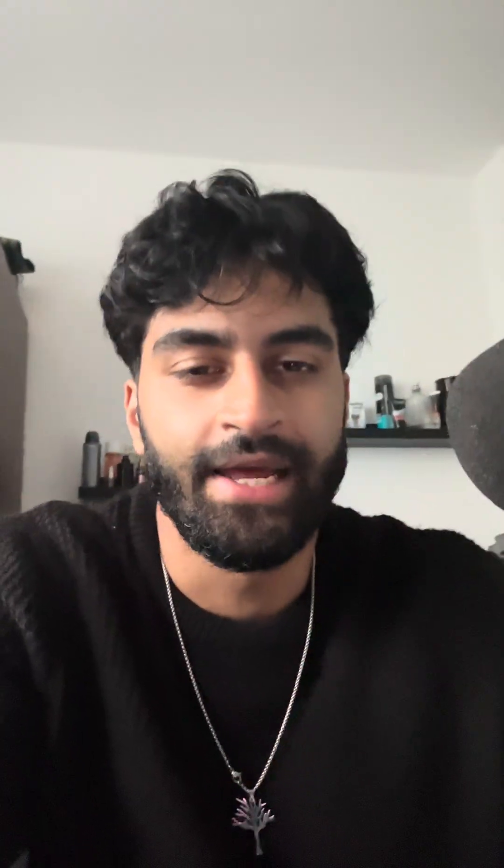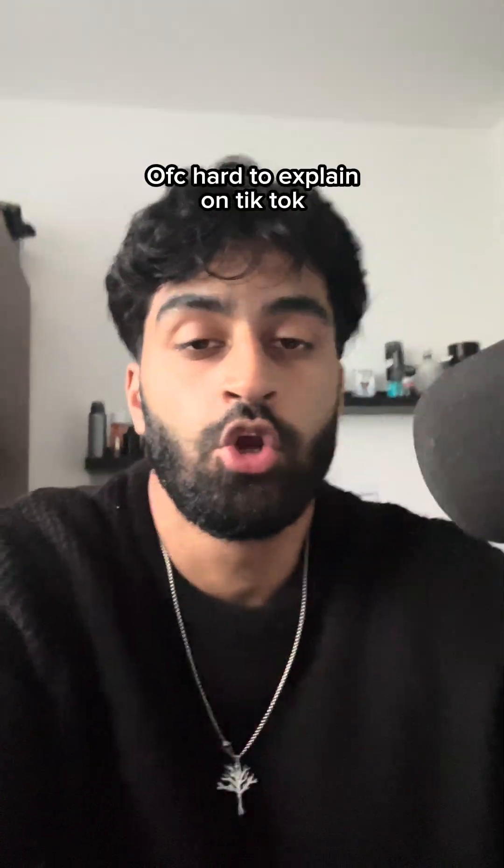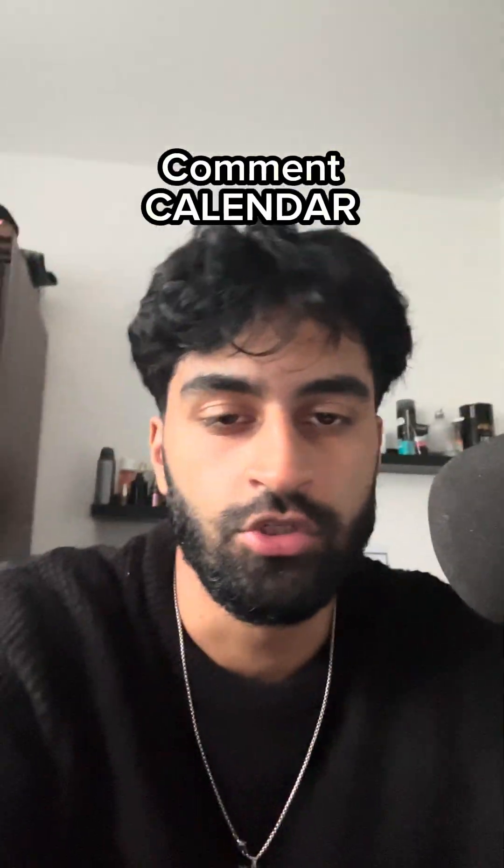If you want to be fancy, we can add an AI chatbot as you can see here. We can package this all together and sell it for a monthly fee. If this is interesting to you and you want to talk to me one-on-one on Zoom, comment 'calendar' and send your booking link via DMs. Be sure you follow me so I can send it via DMs — look forward to talking to you.